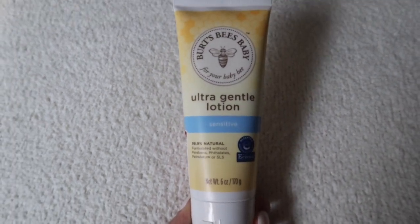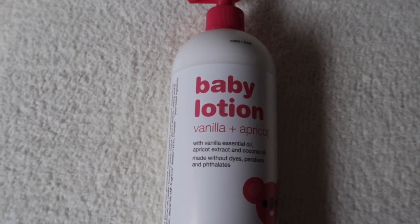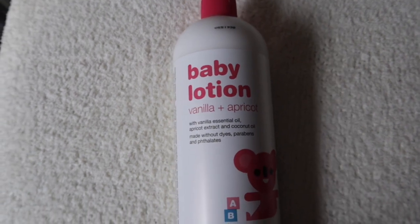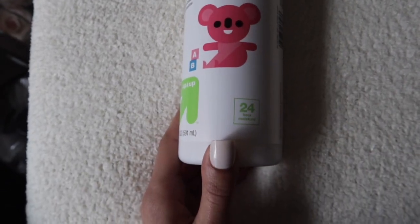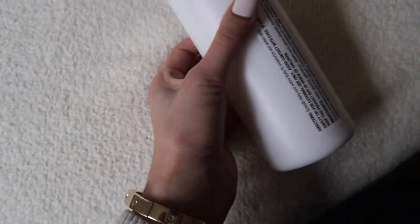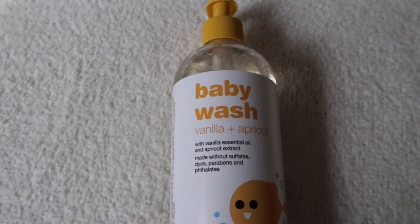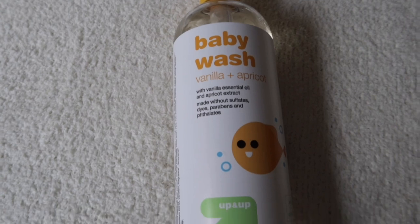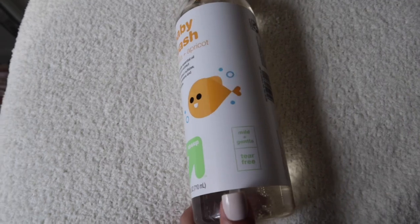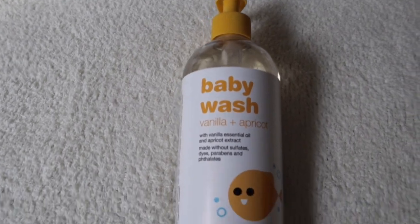This next product is the Up & Up Baby Lotion in Vanilla & Apricot scent. It has vanilla essential oil, apricot extract, and coconut oil. Made without dyes, parabens, and phosphates and provides 24-hour moisture. And then we also picked up the Baby Wash in Vanilla & Apricot scent to go with the lotion, also by Up & Up. It says it's mild, gentle, and tear-free. I think these were about $2.99 each.